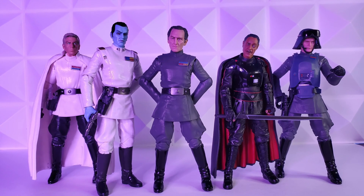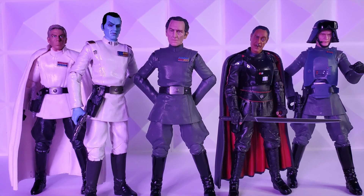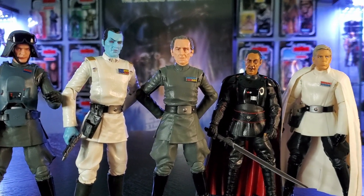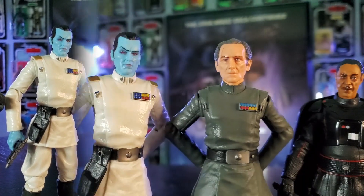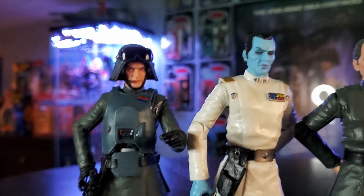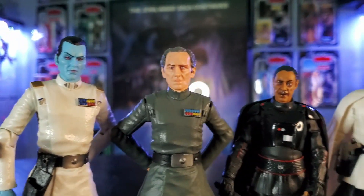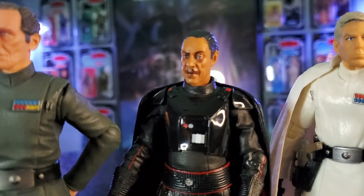Where does Tarkin rank on your list of Imperial officers? Please let me know in the comments below. Thank you so much for hanging out in the nerdery and watching my top five Imperial officers. To me they are all essential parts of the display — each one is additive and helps complete the story from their respective movies or TV shows. Let me know which Imperial officers are your favorites and how you pose them in your display, or do you keep them in box? Please like, subscribe, and ring the bell to join the noble quest of building this action figure collection. See you real soon.